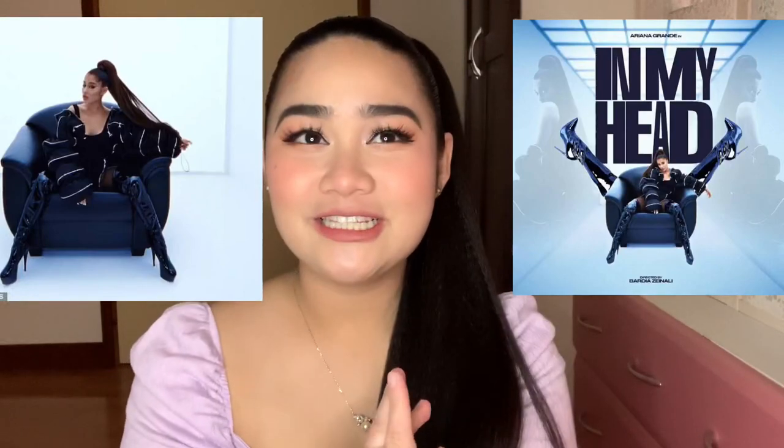I actually discovered them from an Instagram ad and got really intrigued. I never had any experience with hair extensions before. I don't really do my hair that much — this is what my natural hair looks like. I'm more into makeup than hair. But when I saw one of INH's ads, I got really intrigued, and actually one of their ponies was featured in Ariana Grande's music video called "In My Head."